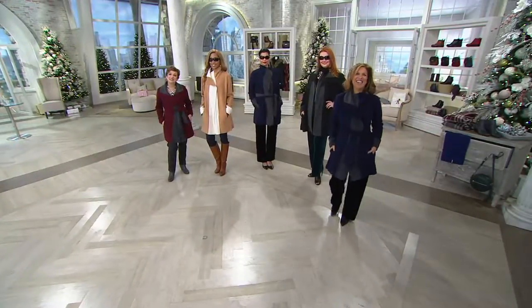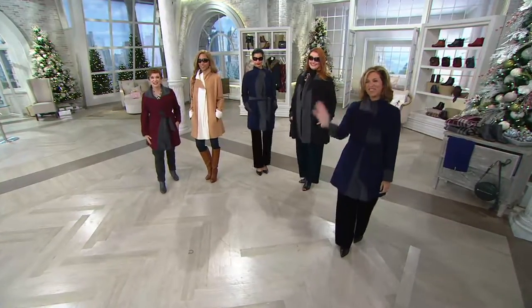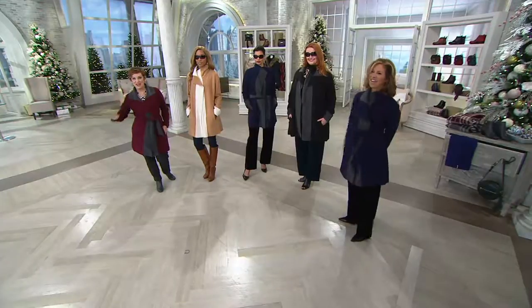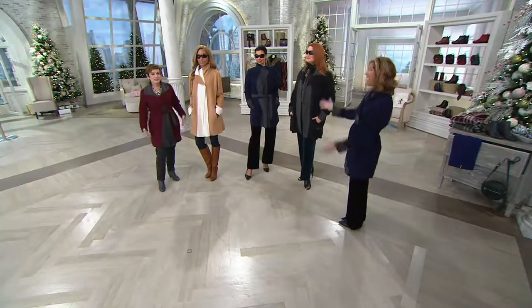Lorraine, thank you so much. Have fun with us all day on Fashion Day. Look how gorgeous the girls look — we're all comfortable, we're all easy. People have been talking about it on the news and beyond — in places where you work, most women are cold.